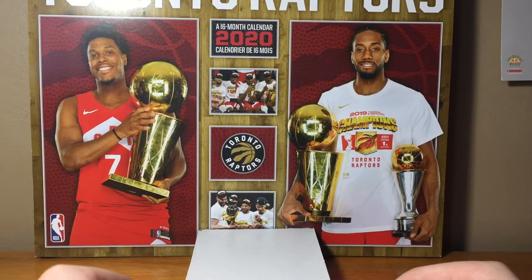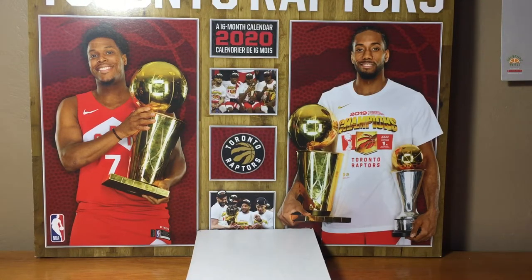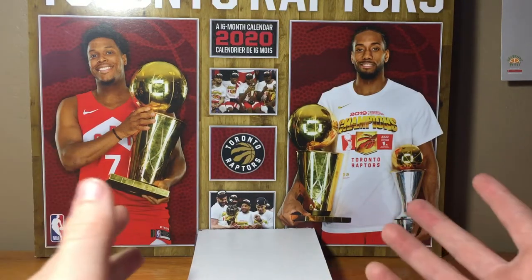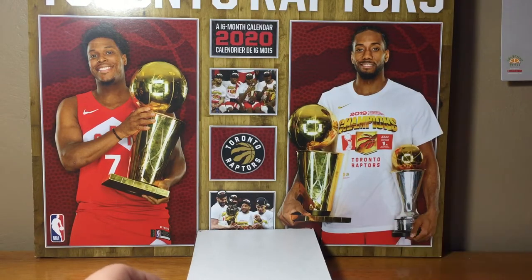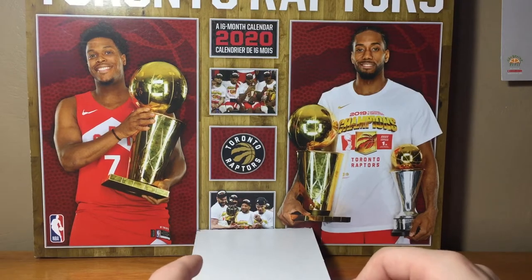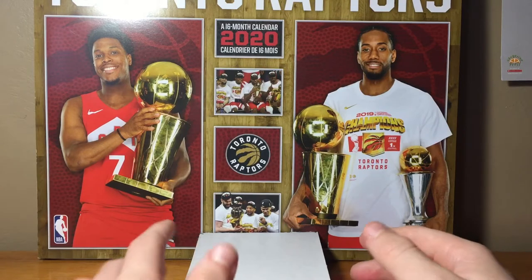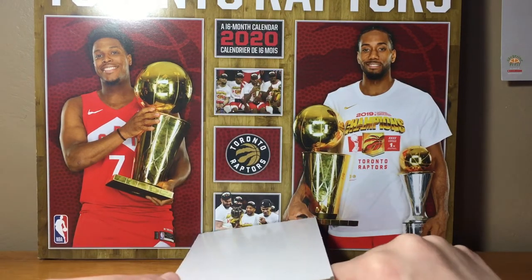Today we're doing my top 10 hockey cards. You may have noticed I've been doing hockey cards lately — here in Canada there are more hockey cards than basketball and football and all the others. Don't worry though, I'm getting a bunch of new cards when this is all done because I've already got it planned out and I'm buying them from my friend.